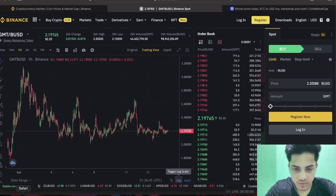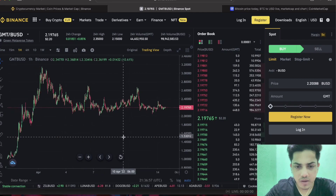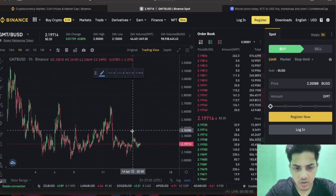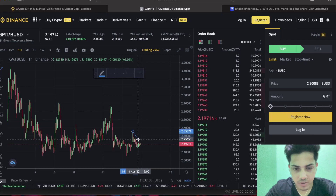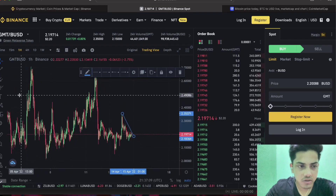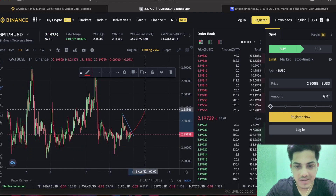Good evening everyone. Let's talk about GMT token — what we can do at this point in time, when to buy, when to sell, and what's going to happen next. Technically, the chart is indicating bullish right now. In a smaller time frame, it's about to break out from a falling wedge. Drawing a trend line from the top at $2.35, it's about to break out, and we will see a good pump in GMT up to $2.40.